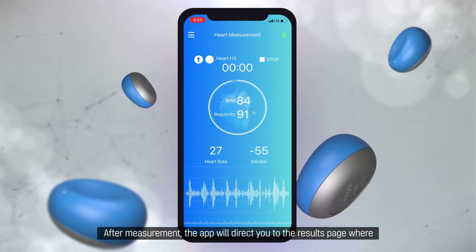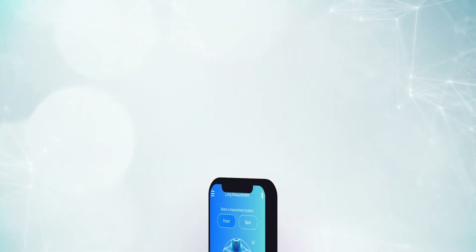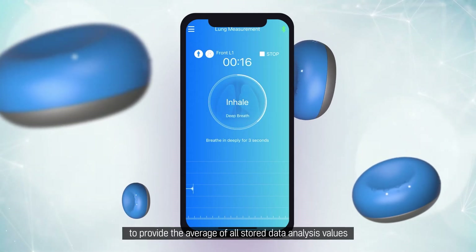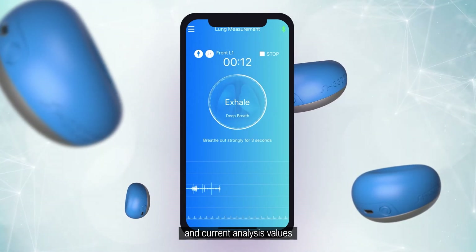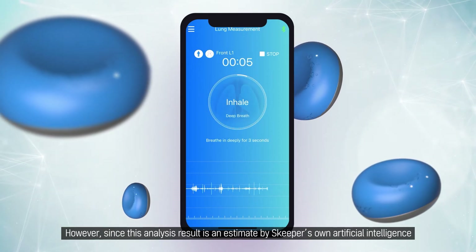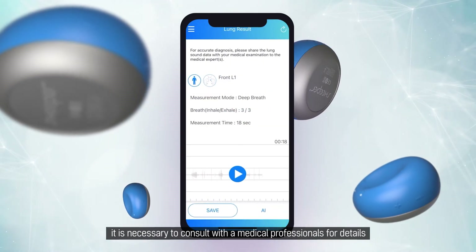After measurement, the app will direct you to the results page, where you will see the results and AI analysis diagnosis button. After clicking the AI analysis button, it can take 3 to 5 seconds to provide the average of all stored data analysis values and current analysis values. However, since this analysis result is an estimate by Skipper's own artificial intelligence and not a diagnosis result by a medical professional, it is necessary to consult with a medical professional for details.